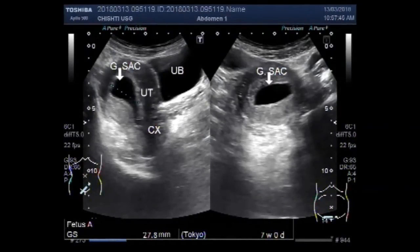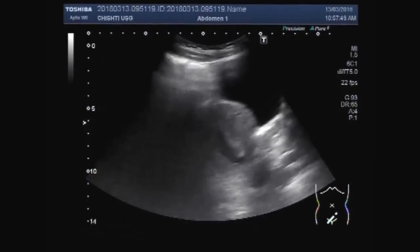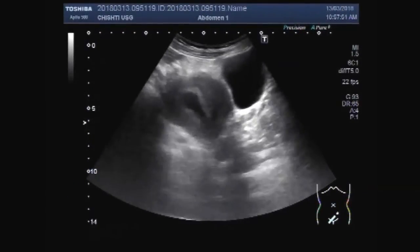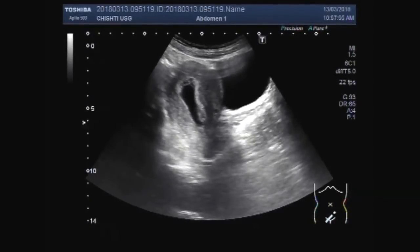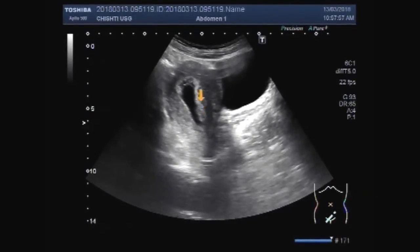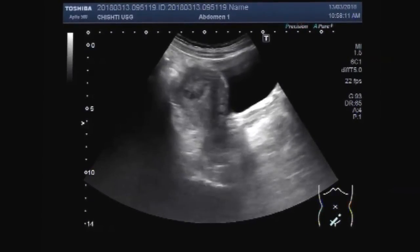Dear viewers, I hope you are all fine. This video shows an empty gestational sac in the uterus. No fetal pole is visible — only the gestational sac is seen. The duration of the pregnancy measures about seven weeks. You can see the empty uterine sac.